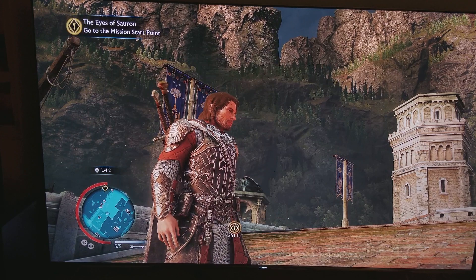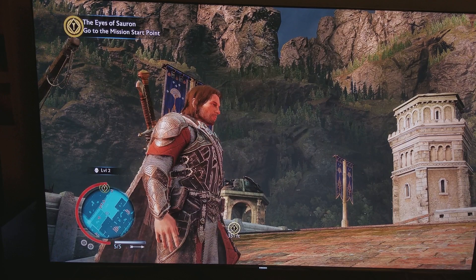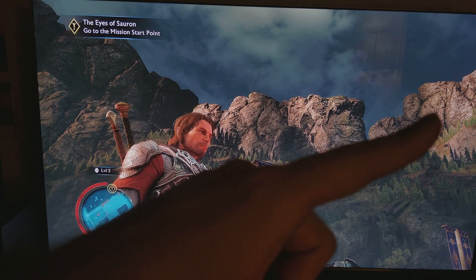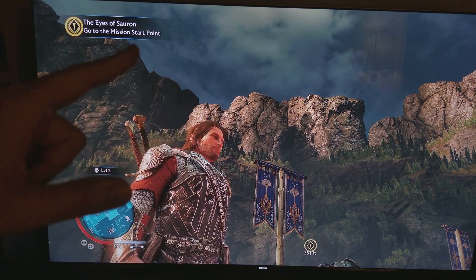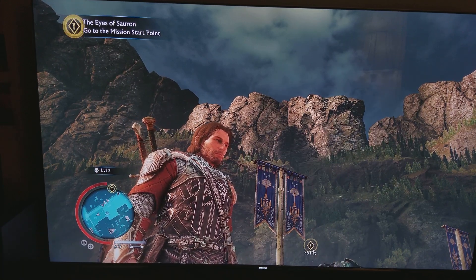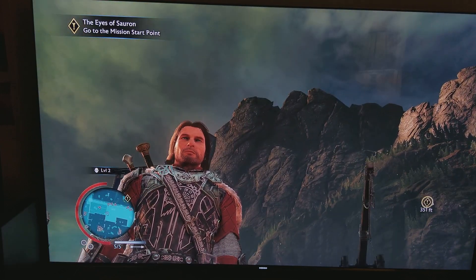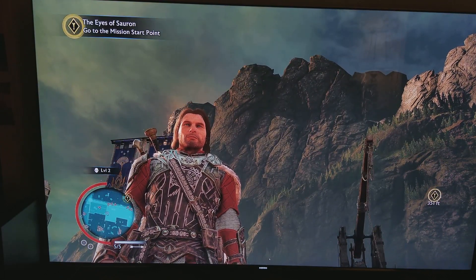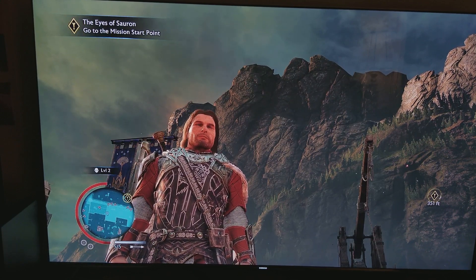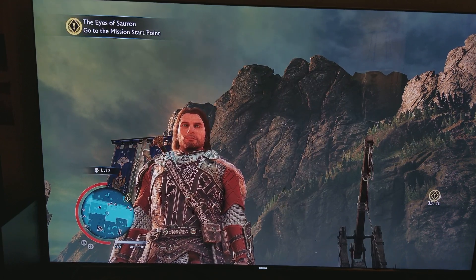Look at the draw distance — even at distance you can see that peak brightness detail being properly rendered with HDR. Now you see what a huge role high dynamic range plays in Shadow of War.